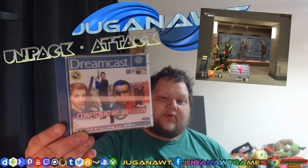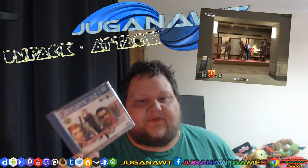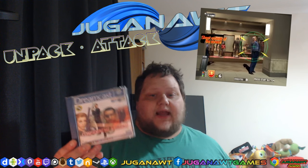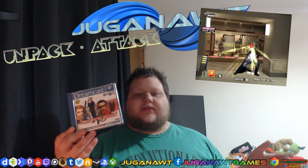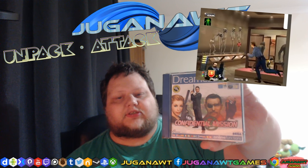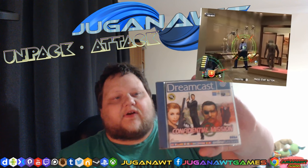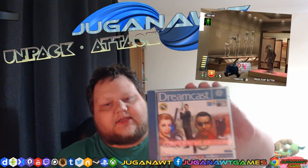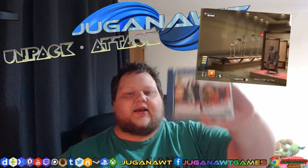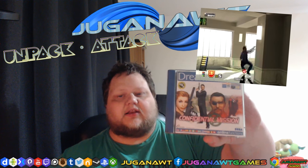Confidential Mission for the Dreamcast — a light gun game. When this was released I thought this was basically Virtua Cop 3, just with a different name. They did go on to make a proper Virtua Cop 3 in the future, but that never came out for Dreamcast. This is James Bond Virtua Cop style — just fantastic. High octane, very fast, very fluid. Lots of enemies to shoot and very little reflex time. It's balls to the wall, white knuckle excitement from start to finish. I love Confidential Mission.